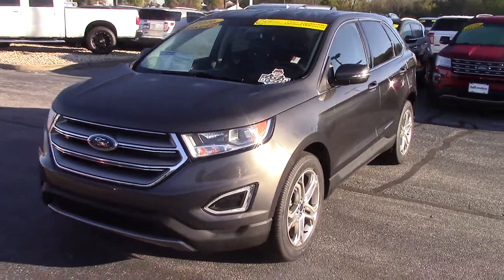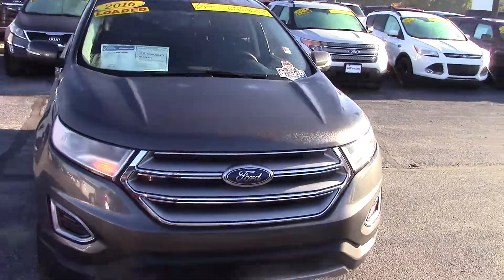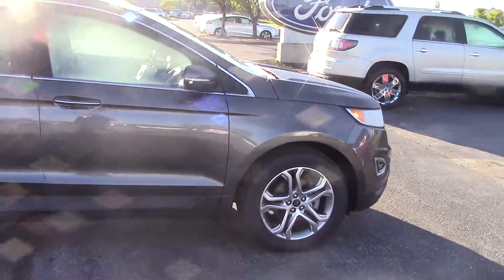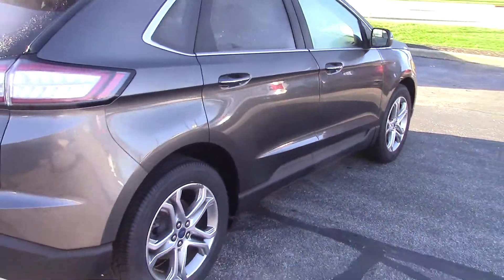Good morning, this is Dustin McAfee from Bell Estes Ford in Brownsburg, Indiana. You inquired on this particular 2016 Ford Edge. It is a Titanium trim level, magnetic in color. This vehicle is one of our certified pre-owned vehicles.